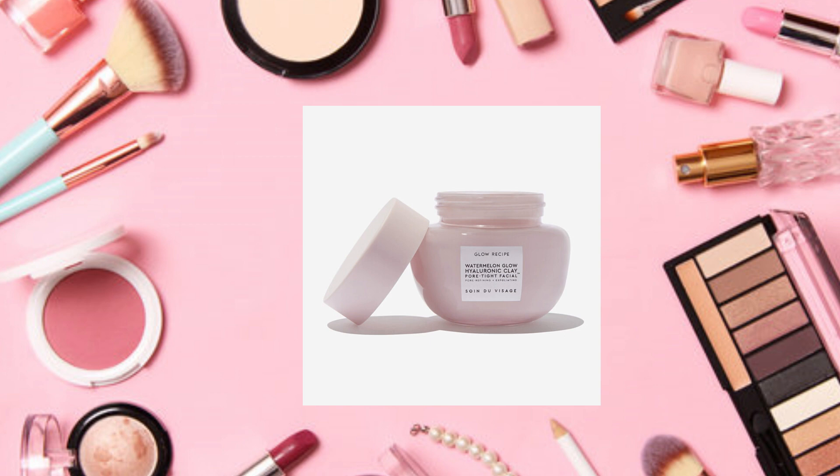Another item is the Glow Recipe Watermelon Glow Clay Pore Tight facial mask, a $40 value. It says it's a non-drying pore facial mask with hyaluronic acid to hydrate and watermelon enzymes to improve the appearance of pores for brighter, softer skin. Apply to cleansed moist skin, leave five minutes, then rinse with lukewarm water. For sensitive skin, leave on for two minutes and gradually increase. It sounds like a good item but I prefer the mixer, so I'm going to pass.